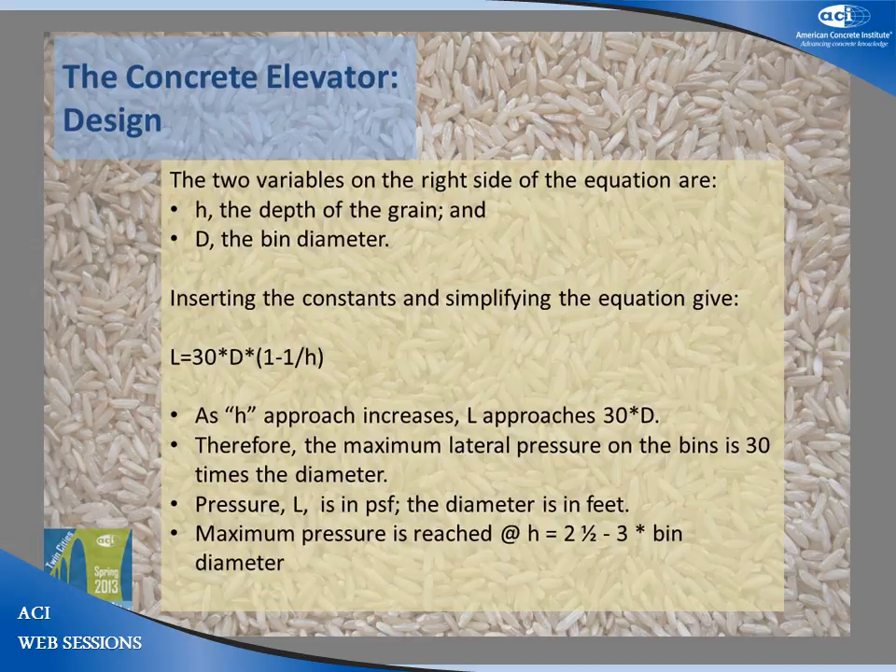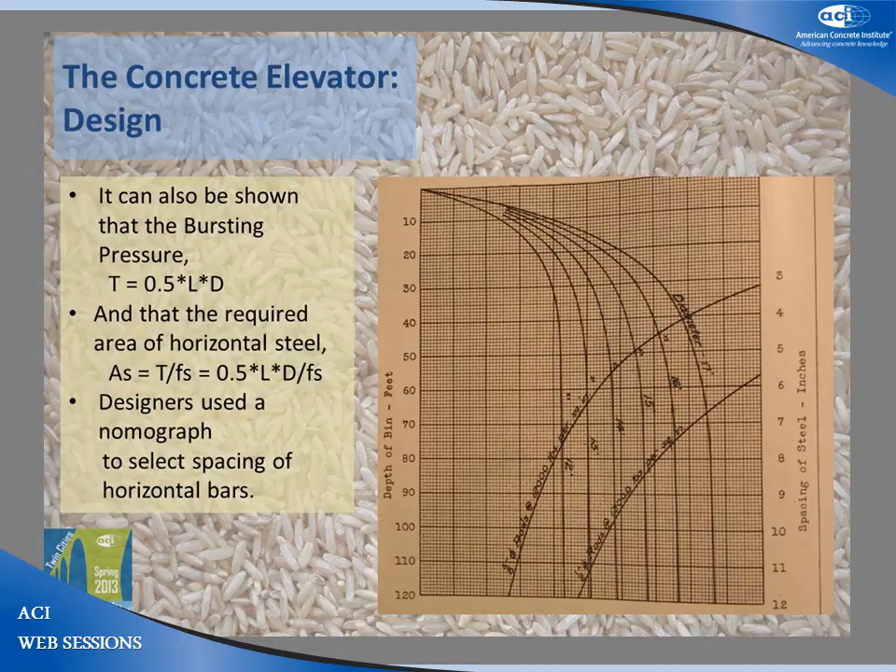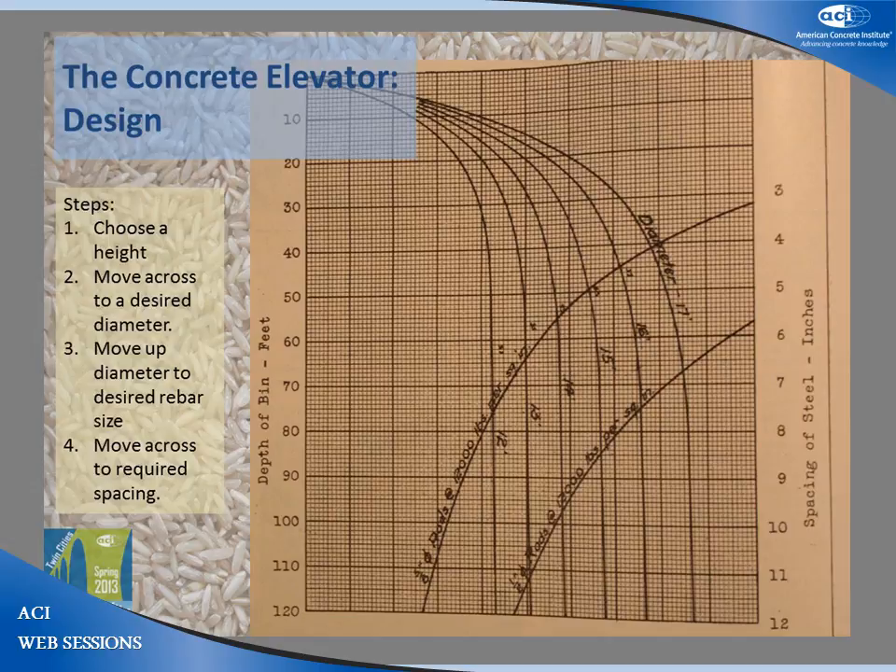The bursting pressure T equals 0.5 LD, and the required area of steel A_s equals T over F_s, which equals 0.5 LD divided by F_s. A nomograph presented in the September 1920 issue of Concrete Magazine provides one method to design the steel reinforcing — that is, to determine the vertical spacing of horizontal steel. Starting at a depth of the bin, say 100 feet tall, move to the right until you reach the bin size, say 15 feet, then move up to the bar size you want, then go to the right for the spacing, which is about 8½ inches. Some engineers used round bars spaced according to the pressure; others used flat bars because they were easier to bend, spacing them 12 inches on center and varying the thickness of the bars based on the bursting pressure. A method to deal with the higher dynamic forces was to keep the tensile steel stress below 12,000 psi under static forces, allowing sufficient residual strength to resist the dynamic forces.